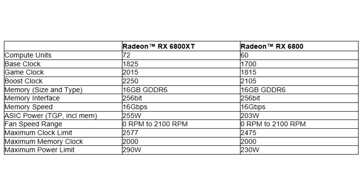Both RX 6800 graphics cards have multiple display ports including two DisplayPort 1.4 with DSC technology, an HDMI port with HDMI 2.1 VRR and FRL, and an optional USB Type-C.